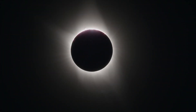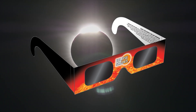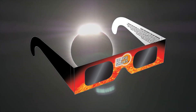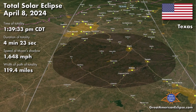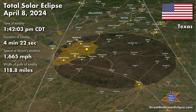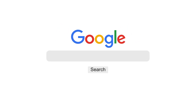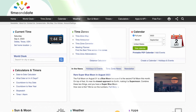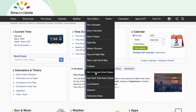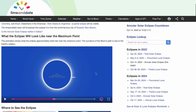Once totality is over, you'll need to go back to using your protective equipment, like eclipse glasses or viewers, or your indirect viewing methods. Because the timing of solar eclipses varies by location, it's important to check when totality is happening where you are. One of my favorite websites for checking times and locations of both solar and lunar eclipses is timeanddate.com. We'll include the timeanddate.com links for both of these eclipses, information on buying eclipse glasses, and more in the show notes.